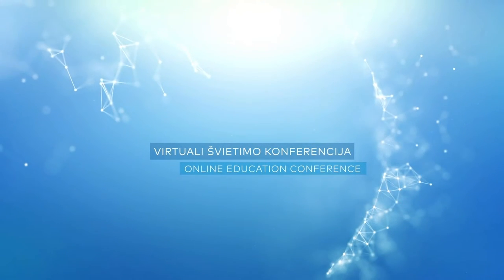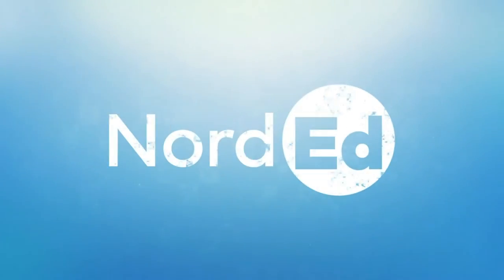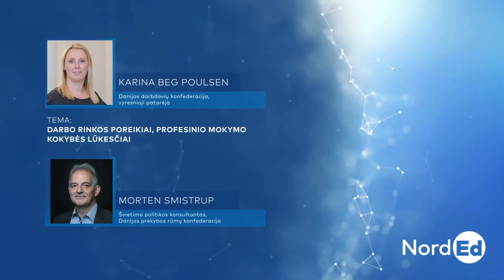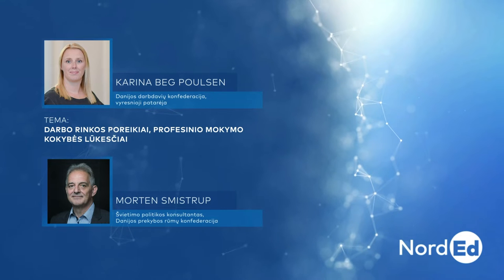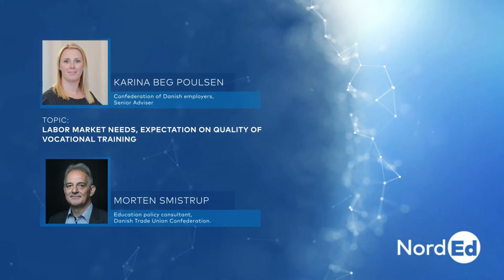Thank you for joining us. Good morning. It is really nice seeing you, and our audience is really eager to hear the perspective from the employers and trade unions. The floor is yours to both of you. Thank you so much. Morgan and I are going to talk to you about the quality of the VET system in Denmark and the involvement of the social partners.